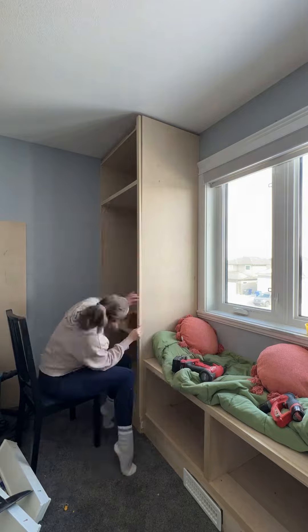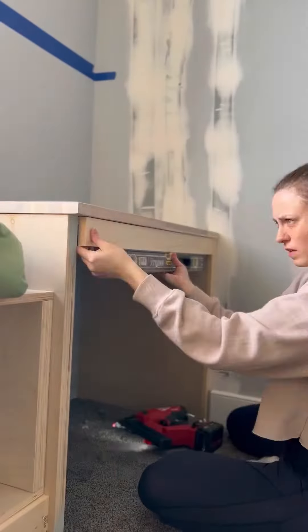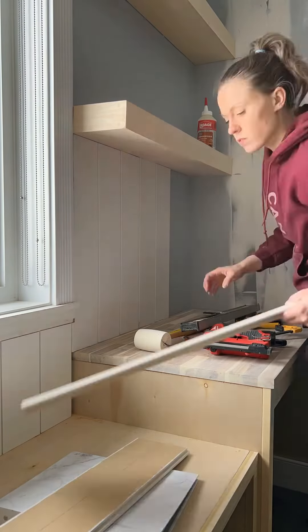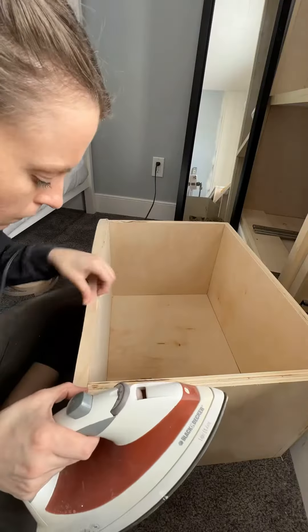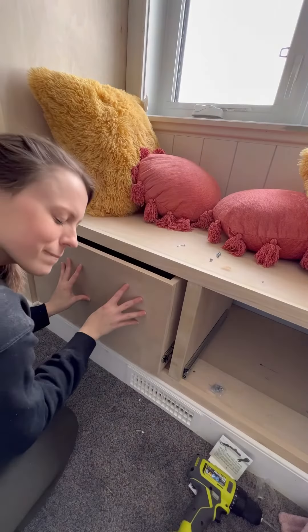This is where the magic happens — once you start to trim everything out it just looks so custom and built-in. The floating shelves won't be very deep because I wanted to make sure they didn't block her view of the window or cause her to hit her head. I added some shiplap detailing and then started building the drawers, which for some reason I just managed to get right this time.